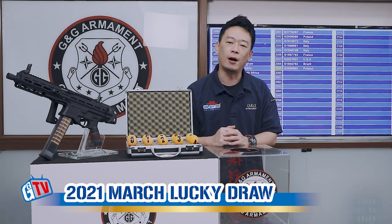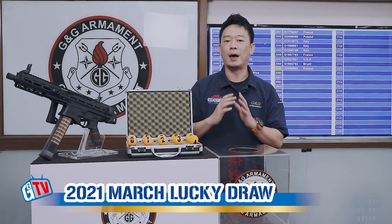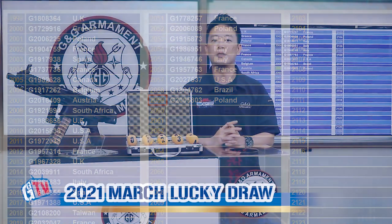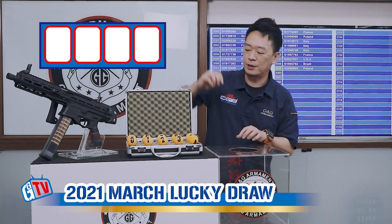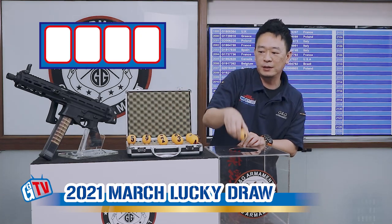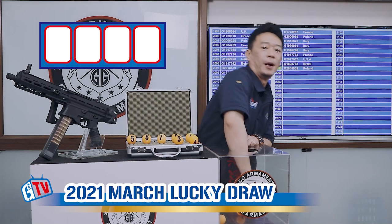First, let's find out how many registrations we have until this month. We have 2,359. So the first number is Q — we will have 0, 1, and Q into this box. And we're going to draw the first number.